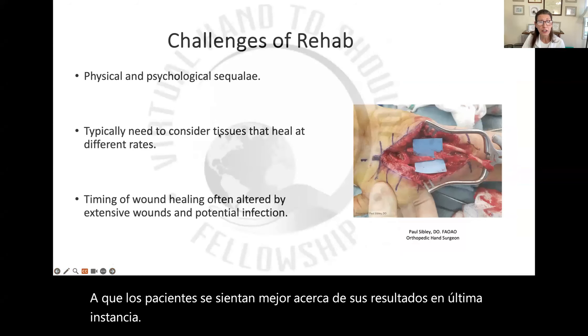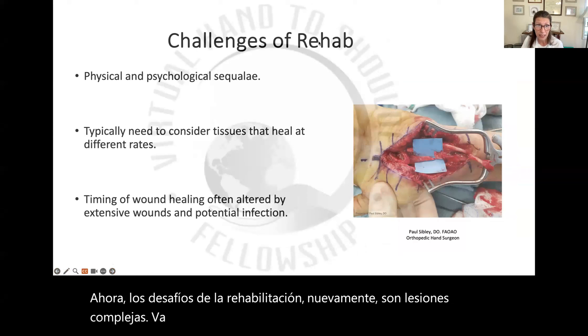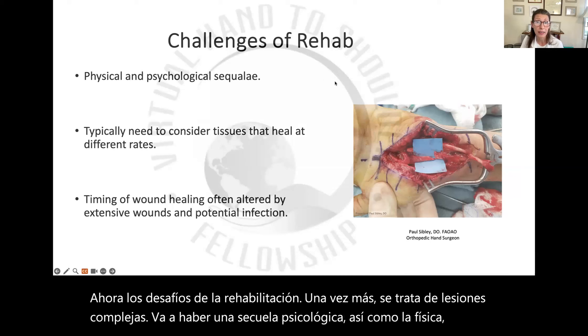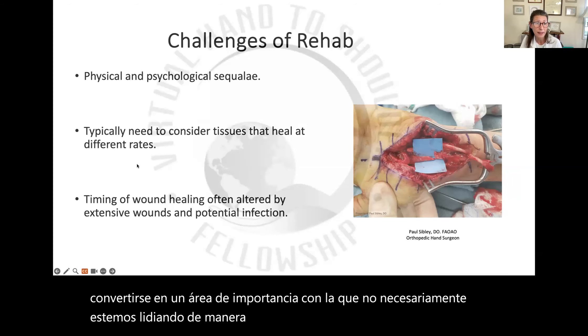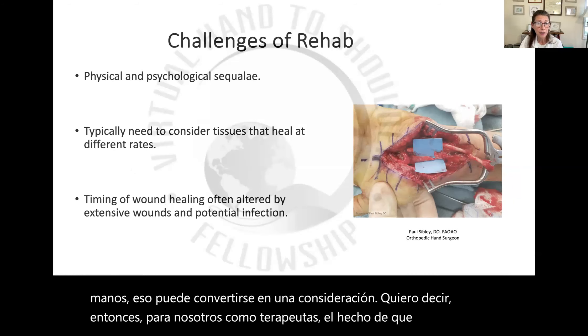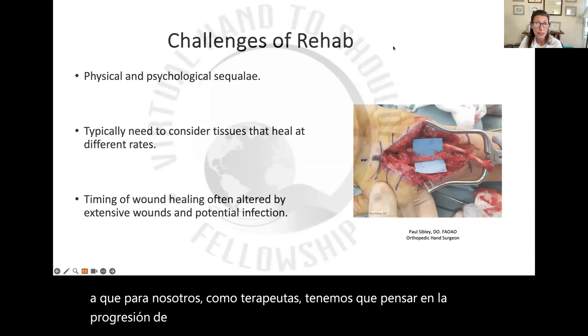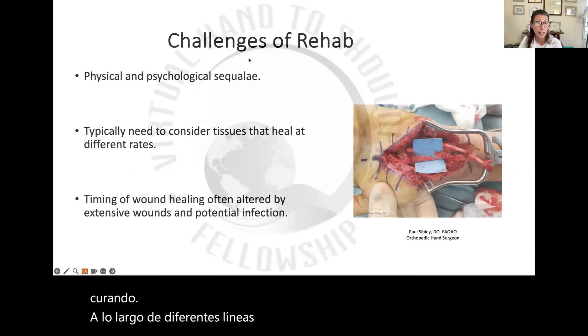Now the challenges of rehab — again, these are complex injuries. There's going to be psychological sequelae as well as the physical. The aesthetics can become an area of significance that we might not necessarily be dealing with routinely, but with complex hand injuries that can certainly become a consideration. For us as therapists, we need to think about the progression of care with all of these different tissues that are healing along different timelines. That's really the big challenge for us.